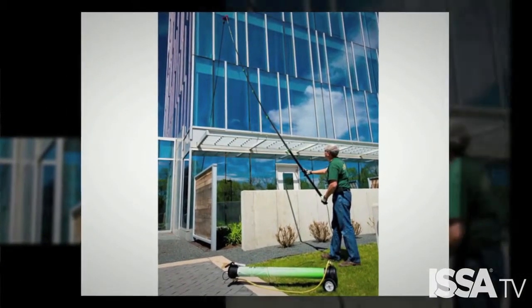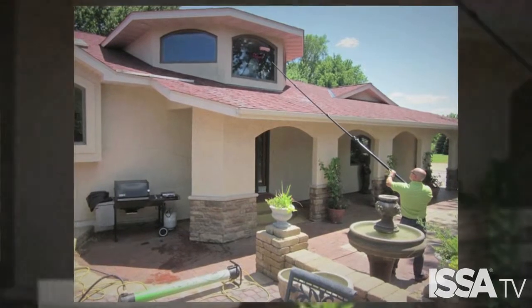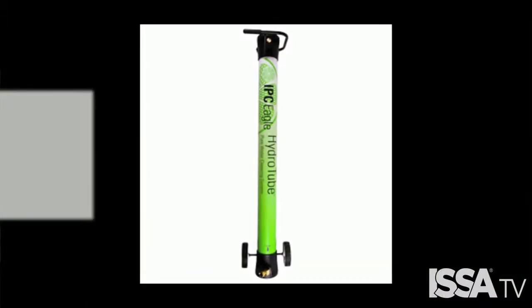Now, what makes the IPC Eagle Hydro Tube so exciting and innovative is that we bring that same high-performance pure water window cleaning to the Jan/San market in a compact, cost-efficient, and eco-friendly package.